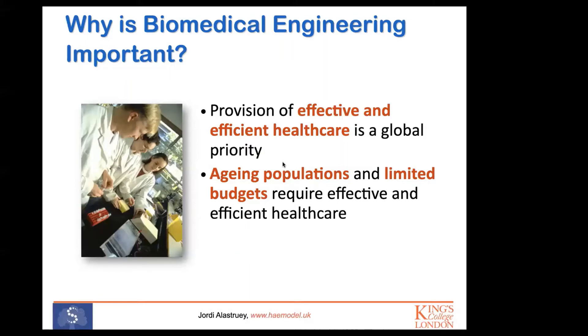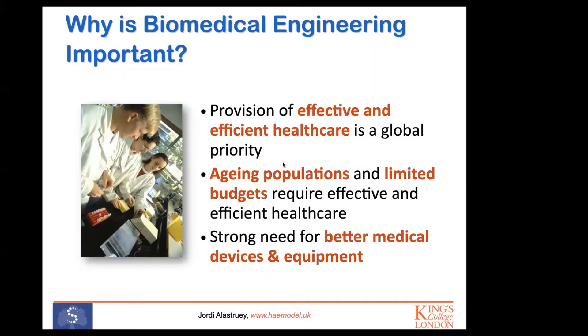In engineering, we really like to focus on finding efficient solutions. That's why it's so important to apply engineering tools to medicine and biology, because there is a strong need for better medical devices and equipment.